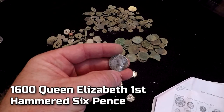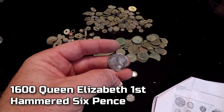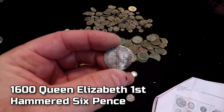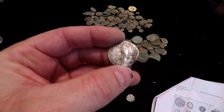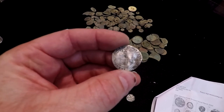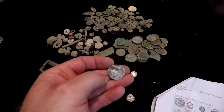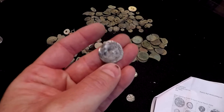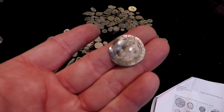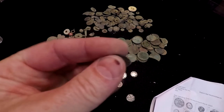And this is a 1600 Elizabeth I hammered sixpence. It's got an old mint mark — it's the sixth issue. That's what you're going for when you go to England. You're looking for hammies, they call them — hammered coins. This is about the size of a quarter; it's real thin. You can see on the back side, maybe you can see Queen Elizabeth's head there — she's looking off to the left. But that was a good find right there.